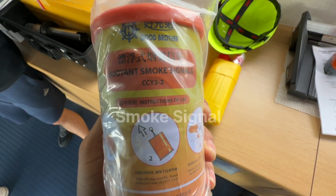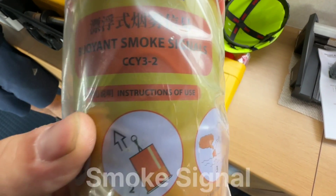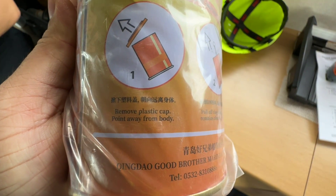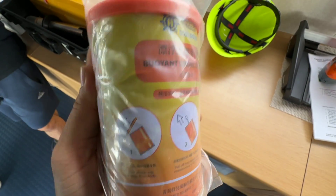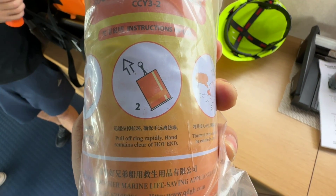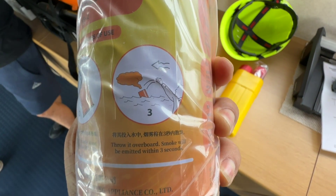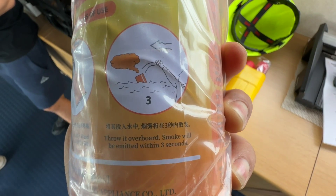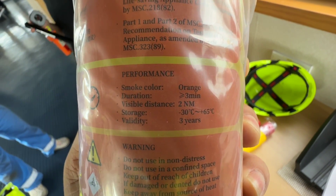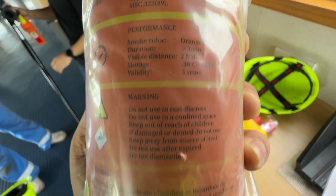The next one is the buoyant smoke signal, which can be used only in daytime, because at night time there is no meaning — you cannot see any smoke. To launch it, remove the plastic cap from the top of the can, then pull the ring rapidly, keeping your hand clear of the hot end. Third step: throw it overboard. Smoke will be emitted within 3 seconds. The smoke color will be orange and the duration is more than or equal to 3 minutes. Visible distance is 2 nautical miles.